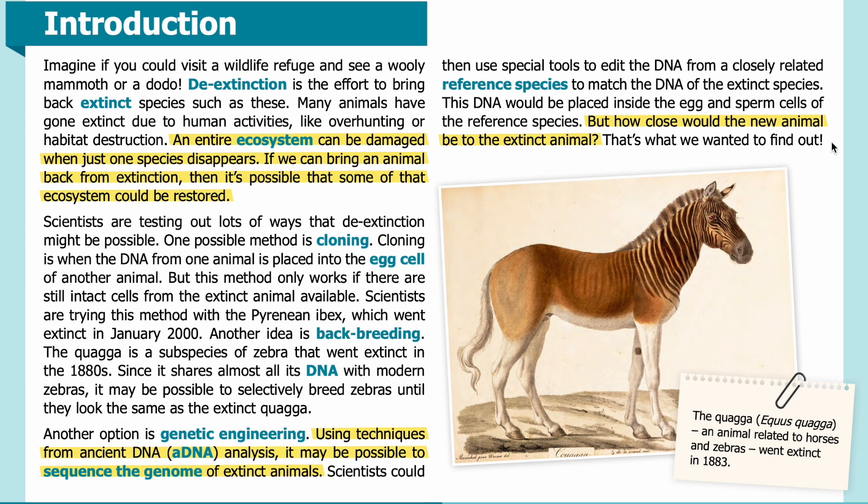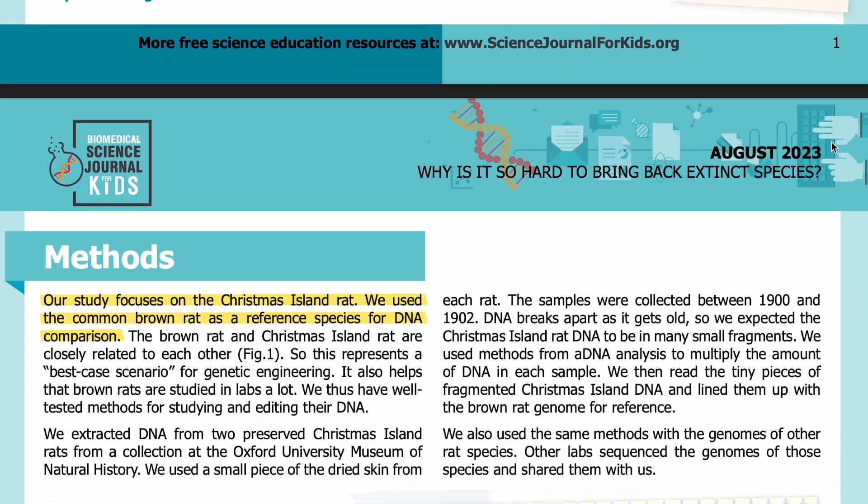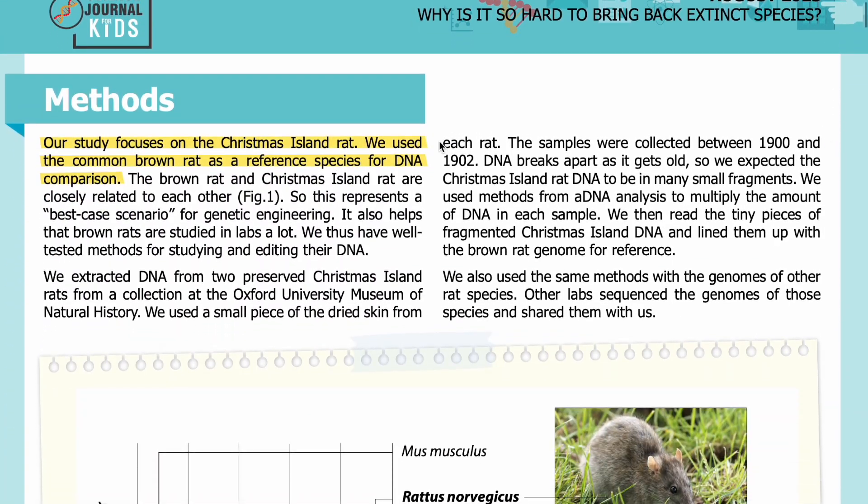Methods: Our study focuses on the Christmas Island rat. We use the common brown rat as a reference species for DNA comparison. The brown rat and Christmas Island rat are closely related to each other, so this represents a best-case scenario for genetic engineering. It also helps that brown rats are studied in labs a lot — we thus have well-tested methods for studying and editing their DNA.